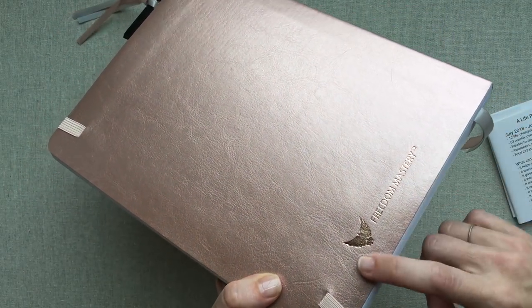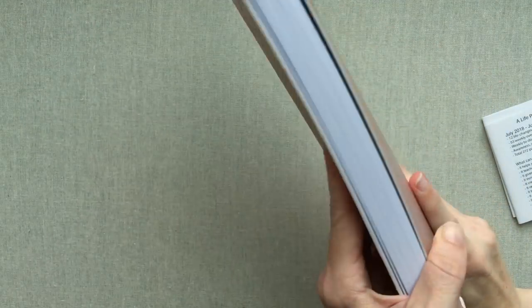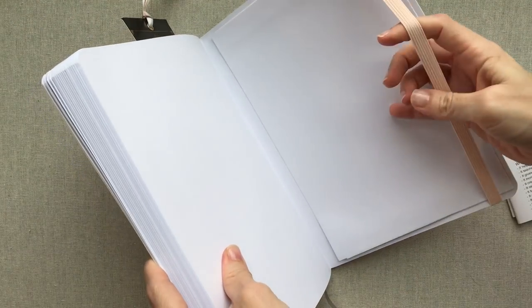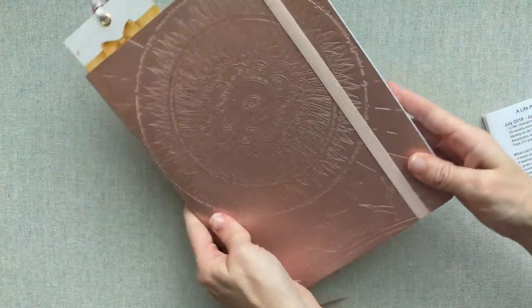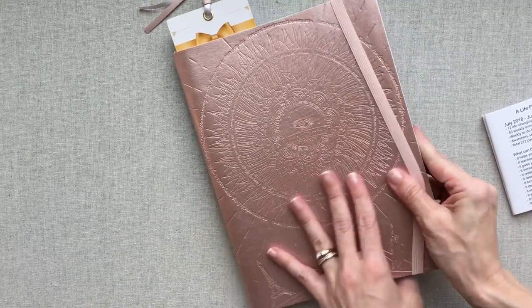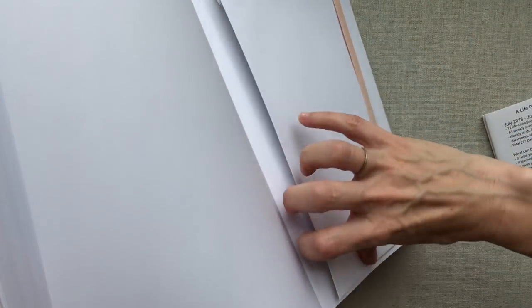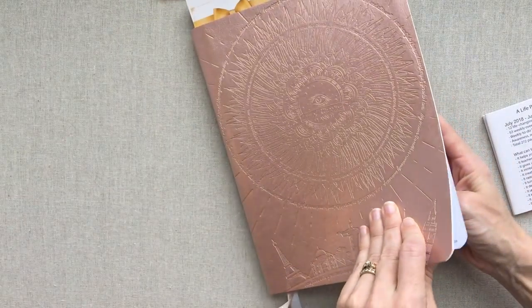It is a really beautiful planner cover. The back has their main company name, Freedom Mastery. It comes with a band that works great on the planner - it feels beautiful in your hand. It has a nice feel to it, and you have an accordion pocket which functions great at the back.